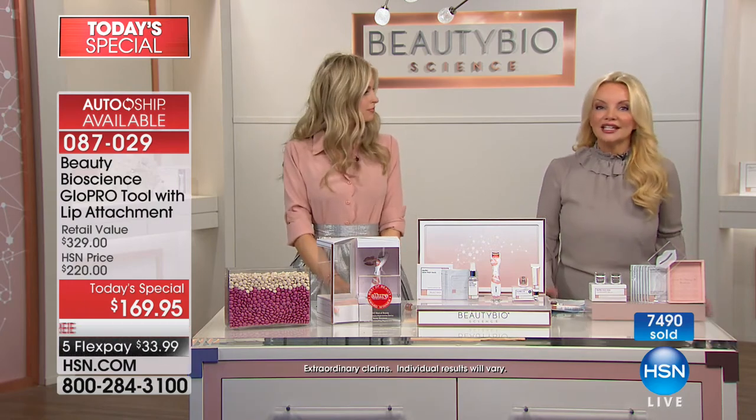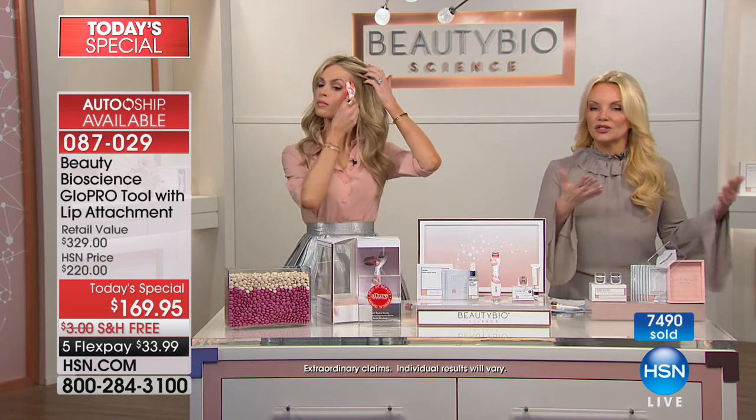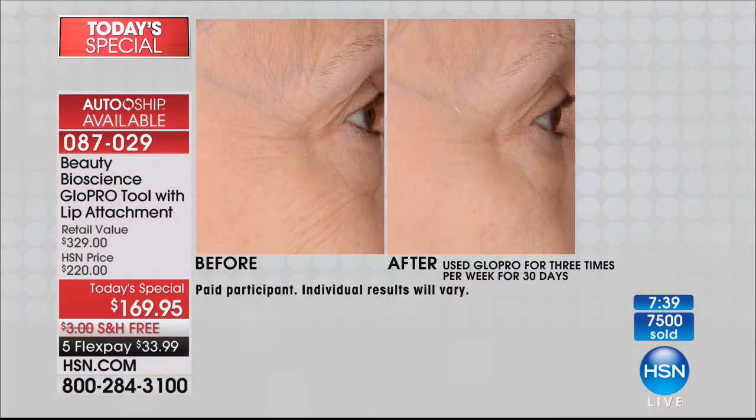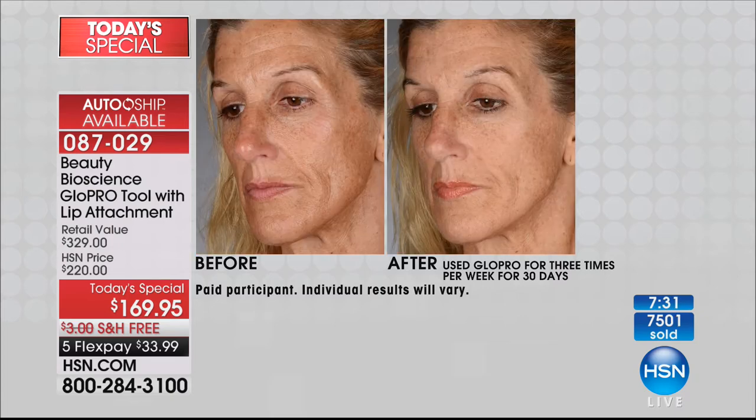Real women, real results. It doesn't matter what you're using right now — we don't care if it's a cream from the drugstore or a $600 cream from the department store — it's going to work better. This tool does what no other cream or product does. This was actually just awarded the best tool at one of the biggest department stores in the world, and yet you have it today at a price no one else can offer. For the first time ever, the lip is included — world launch of that lip.